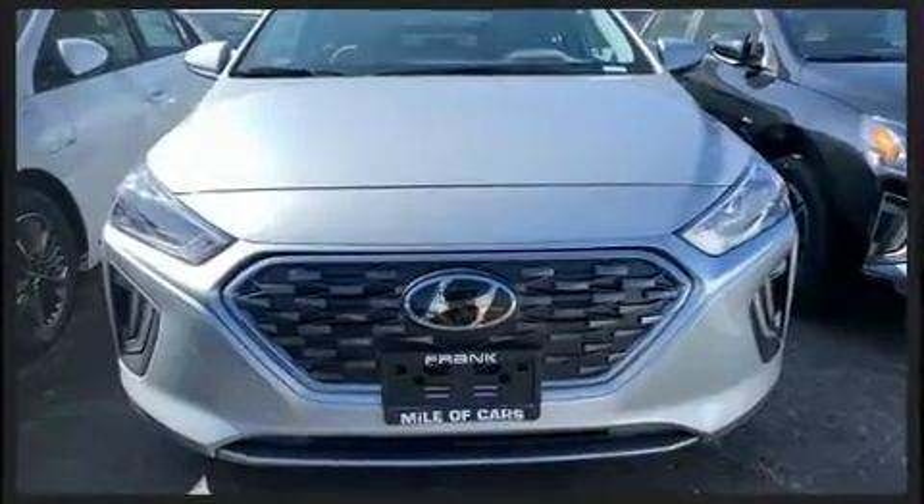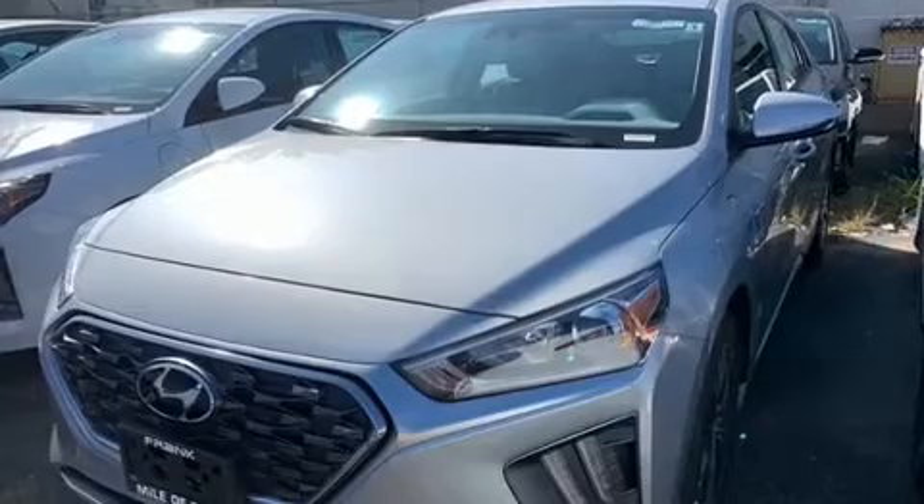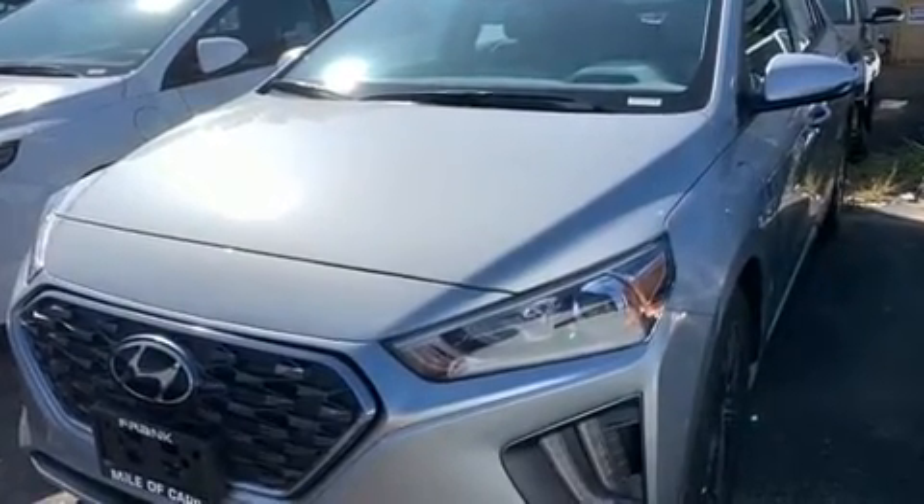Hyundai prioritized practicality, efficiency, and style by including a trip computer, automatic temperature control, lane departure warning, and power windows.